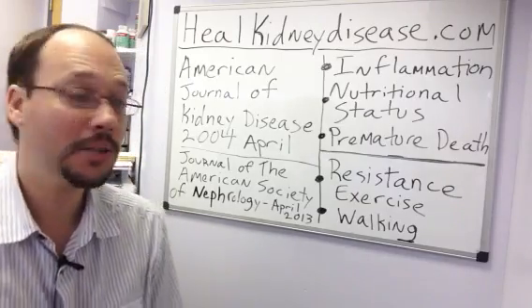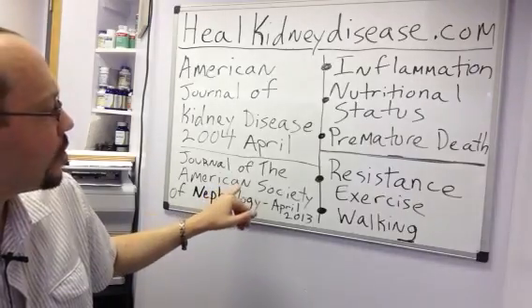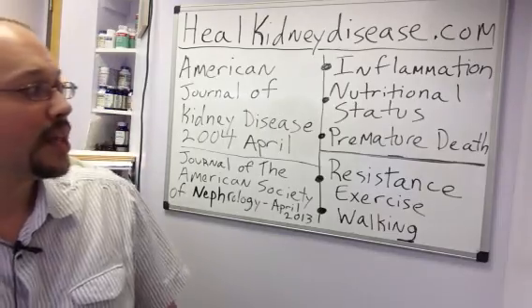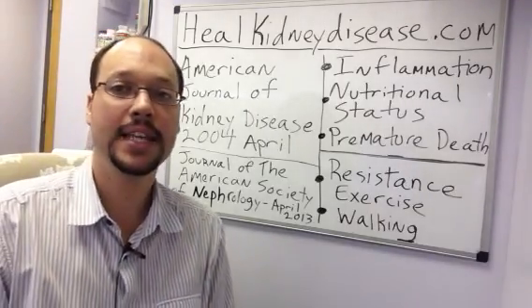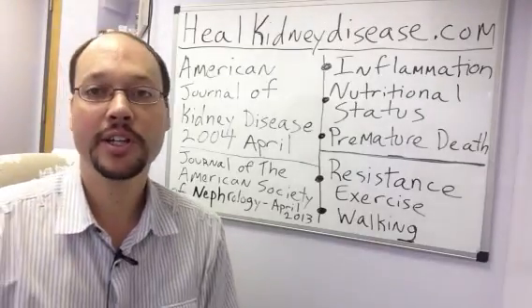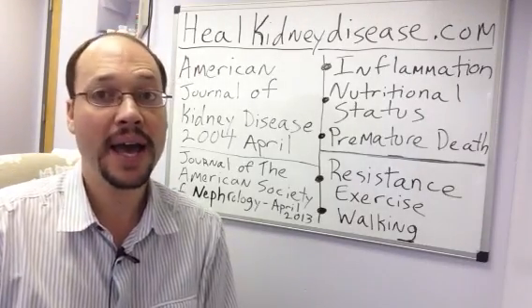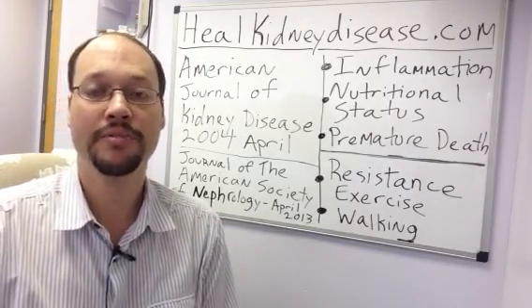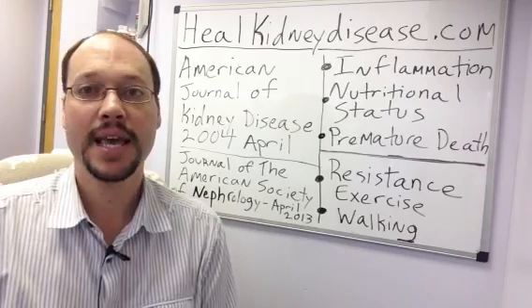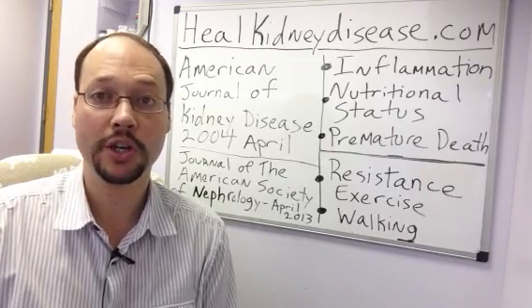The other study was from the Journal of the American Society of Nephrology in April 2013. What they showed was that people with chronic kidney disease who had a faster pace of walking lived longer. We know that exercise and walking gives you better cardiovascular health. Walking is an excellent exercise — it helps blood pressure, your cardiovascular system, and now we know it helps the kidneys and allows you to live longer.